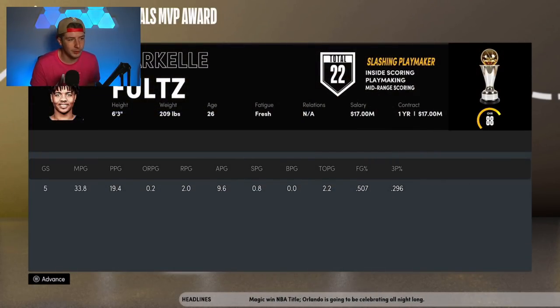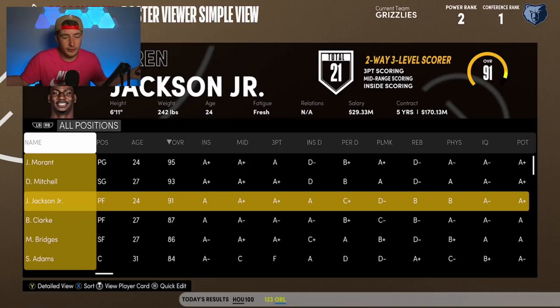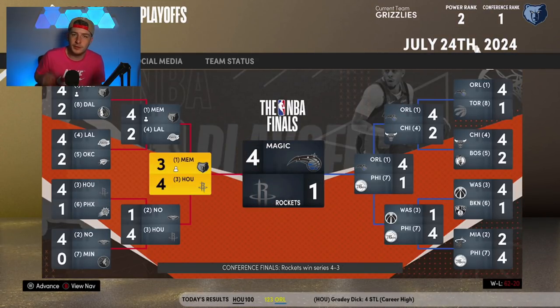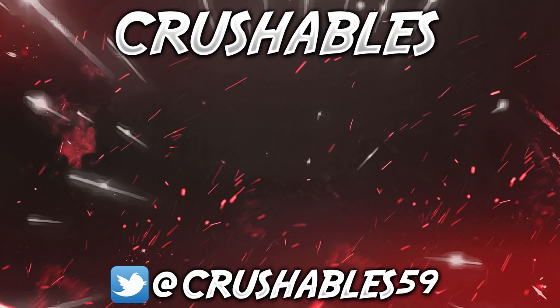We get reverse swept three to zero by Houston — it all happened so fast. We were one game away from the NBA Finals and got reverse swept. Three-to-zero reverse sweeps are so common in 2K. It happens in real life too but not quite as often. Unfortunately we couldn't wrap up a ring for the Memphis Grizzlies, but what a run it was. Hope you enjoyed the video — make sure to leave a like and subscribe. For now, it's Crushables, I'm out, peace.